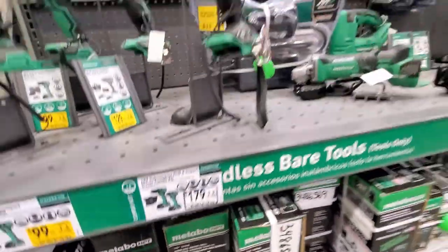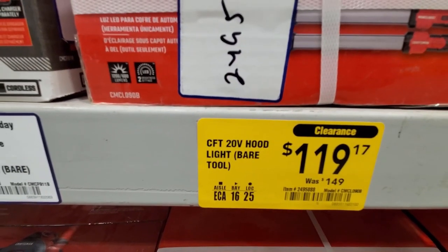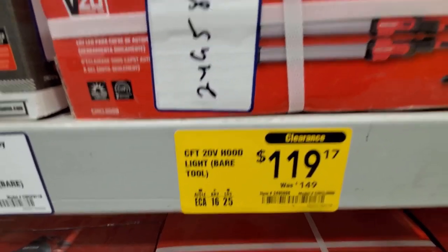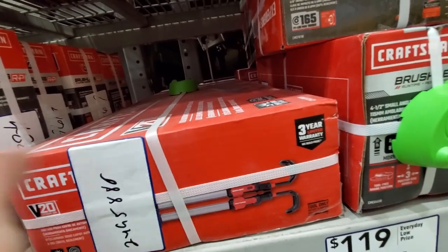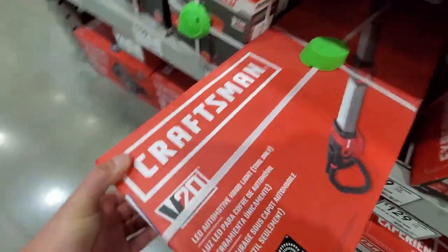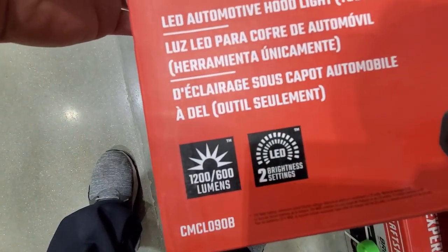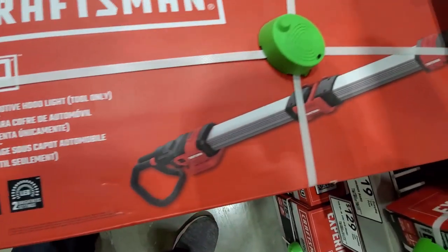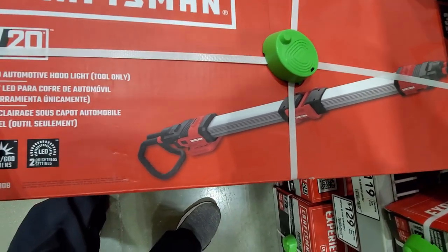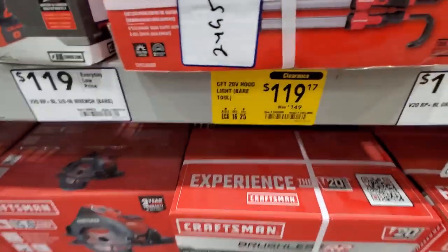They got the Craftsman 20V hood light — just the bare tool — clearanced out, was $149 now $119. Max 1,200 lumens. It's a hood light for working underneath the hood of your car. A little discount on that clearance item.